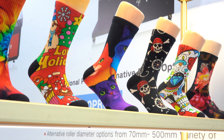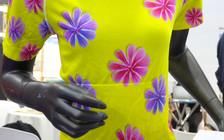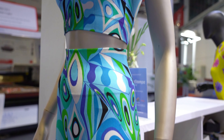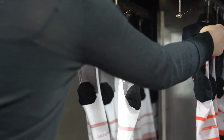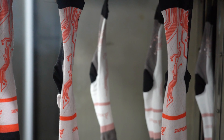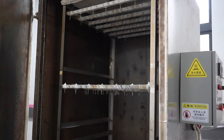One of the most popular products produced with Colorido technology is custom socks. The ability to print high-quality, vivid designs directly onto socks opens up a world of possibilities for businesses and consumers alike. From quirky and fun designs for personal use to branded merchandise for businesses, the possibilities are endless.